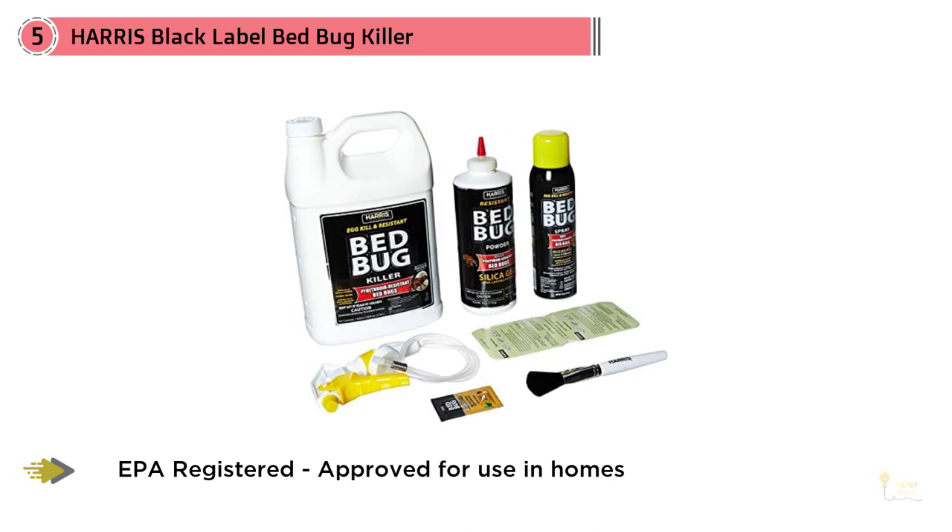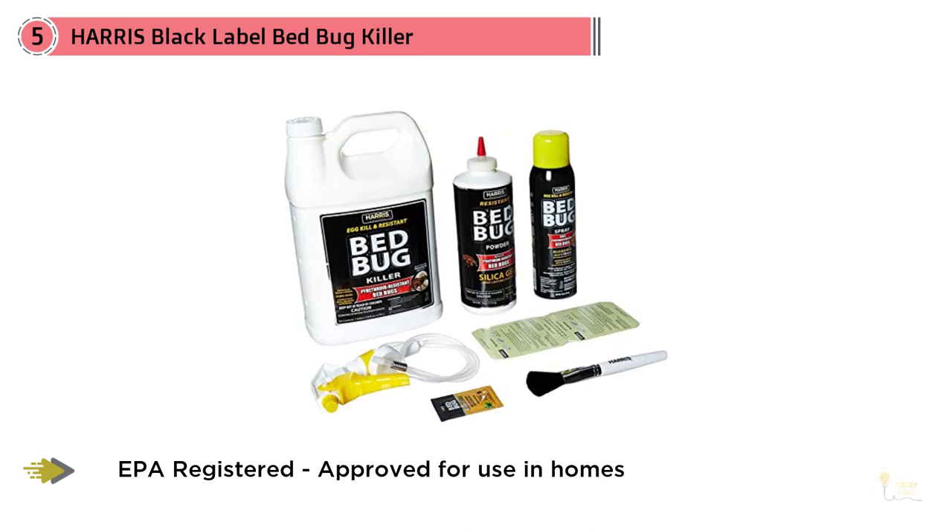While this killer is available by the gallon, order the convenient 32-ounce spray bottle that comes in handy to spritz bed bugs at first sight. As with most bed bug products, this spray is most effective when used in conjunction with thorough cleaning and multiple treatment options. For more details, click the link in the description. Thanks for watching the video.